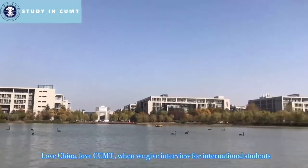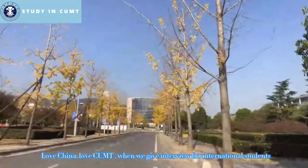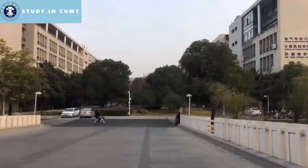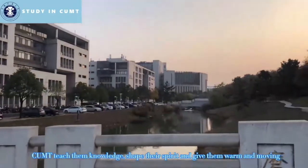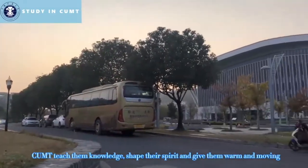Love China. Love CUMT. When we interview international students, they often say something like this. As a second home for many international students, CUMT teaches them knowledge, shapes their spirit, and gives them warmth and moving experiences.